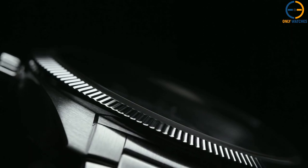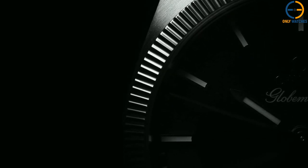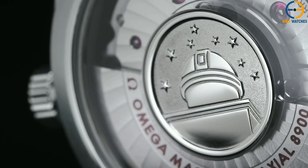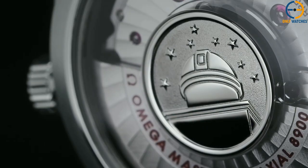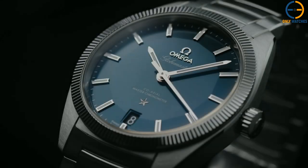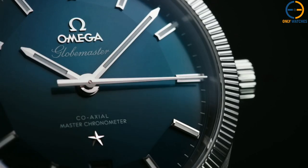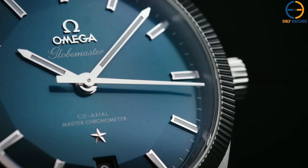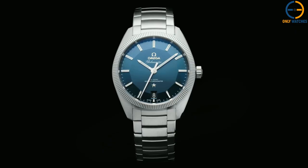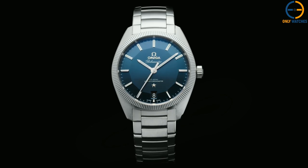Cindy Crawford, a model and actress, has worn the Omega Constellation for many years, serving as a brand ambassador. The 39mm Constellation Globemaster is distinguishable from other Constellations due to its fluted bezel. The Pi-Pan dial, first made famous by the Constellation in 1952, is likewise distinctive. The Constellation Globemaster annual calendar features an annual calendar complication that is popular among Constellation Globemaster fans.